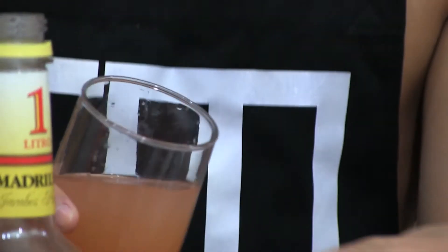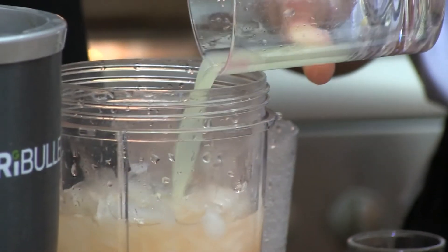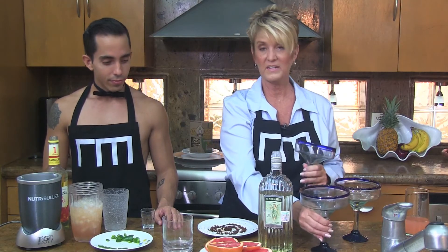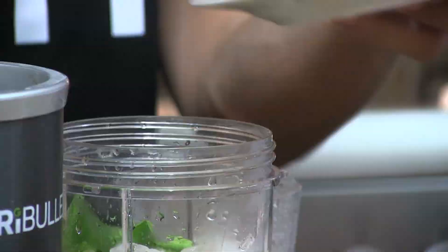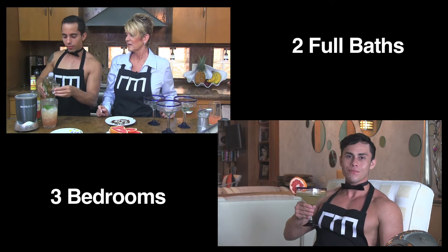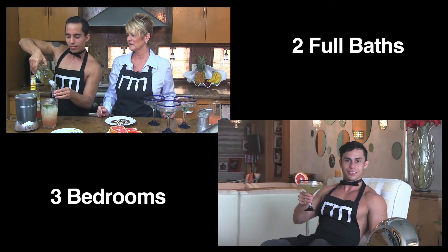We are then going to add some grapefruit juice and some fresh squeezed lime juice. And to give the margarita a little zip, we are going to add some jalapeños. Spicy. And now it is time for everyone's favorite ingredient — tequila. Don't be shy. We'll have two ounces, or more, maybe a little more. And into the Magic Bullet it goes.